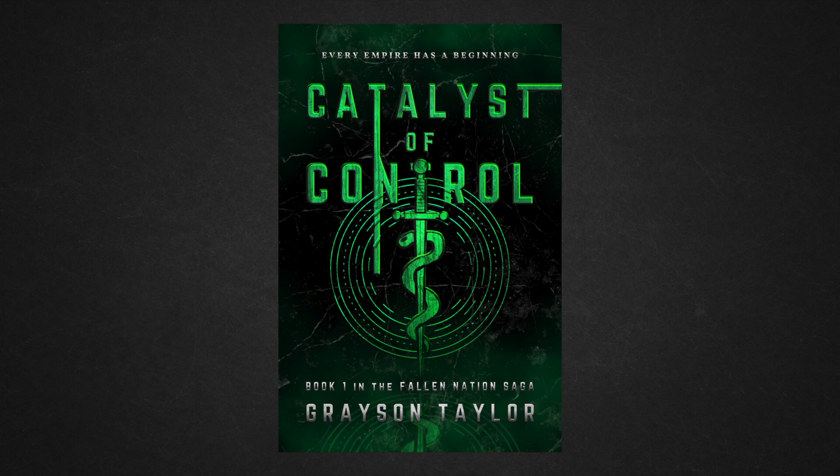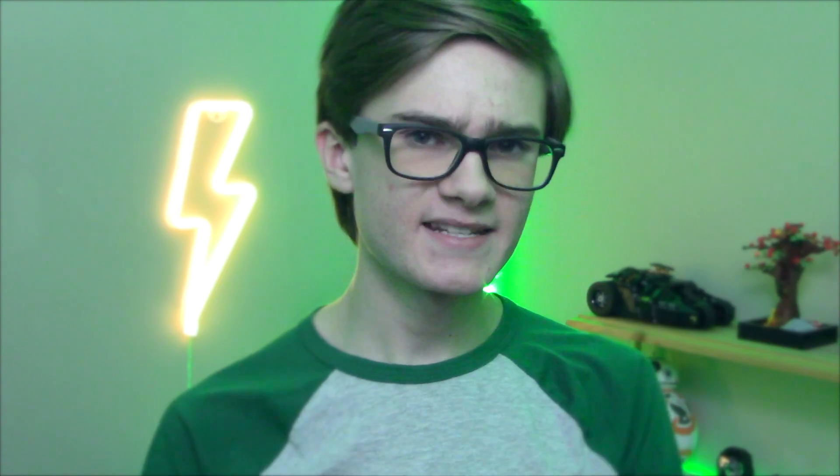Once I'd gone over every square centimeter of the cover with a fine-tooth comb, it was time to get some feedback. I got feedback from people and changed some things accordingly — nothing major, just a few small tweaks to improve readability. It's very important that your text is readable even from a distance. After some final improvements, it was done.